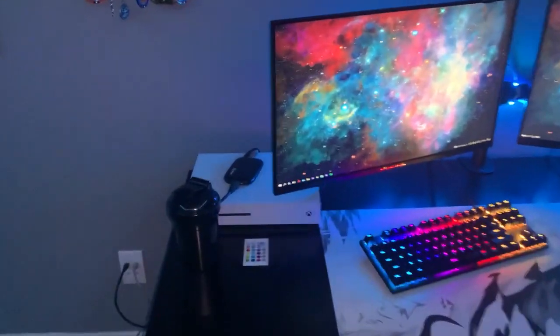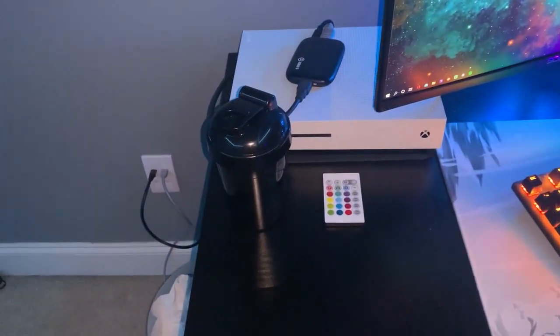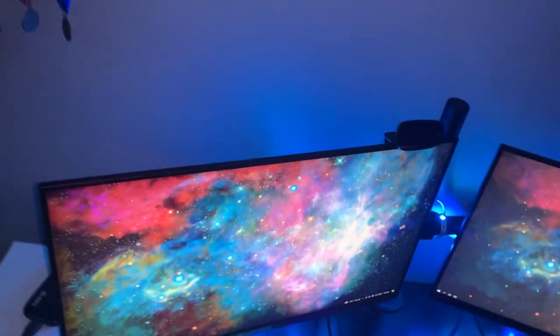On the left side, we have our white Xbox One S with our HD60S capture card on top. Next up, we have a black G Fuel mixing cup and we have our LED remote to control the LEDs that go all around the room. Behind the monitors, we also have a set of LEDs, which we will get to in a second.